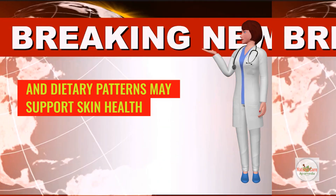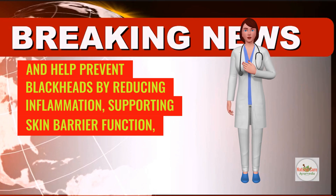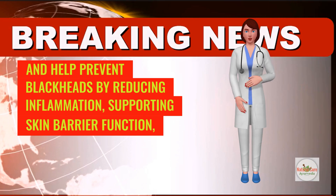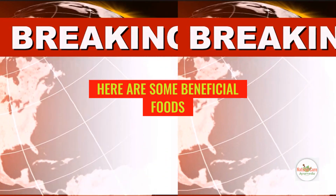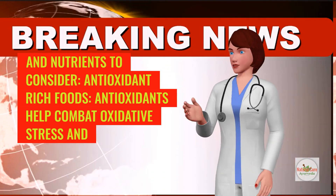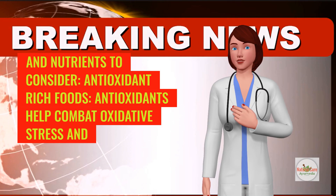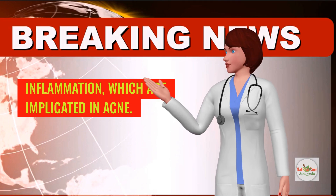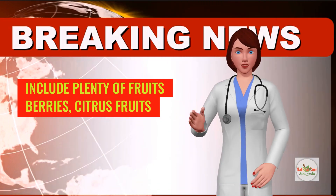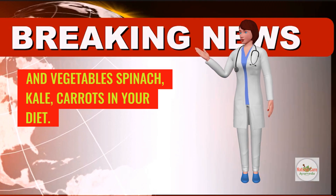Conversely, certain nutrients and dietary patterns may support skin health and help prevent blackheads by reducing inflammation, supporting skin barrier function, and regulating sebum production. Here are some beneficial foods and nutrients to consider. Antioxidant-rich foods: antioxidants help combat oxidative stress and inflammation, which are implicated in acne. Include plenty of fruits, berries, citrus fruits, and vegetables such as spinach, kale, and carrots in your diet.